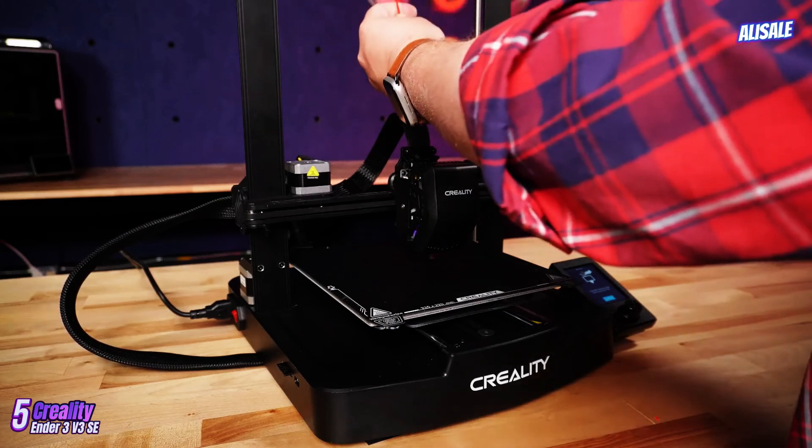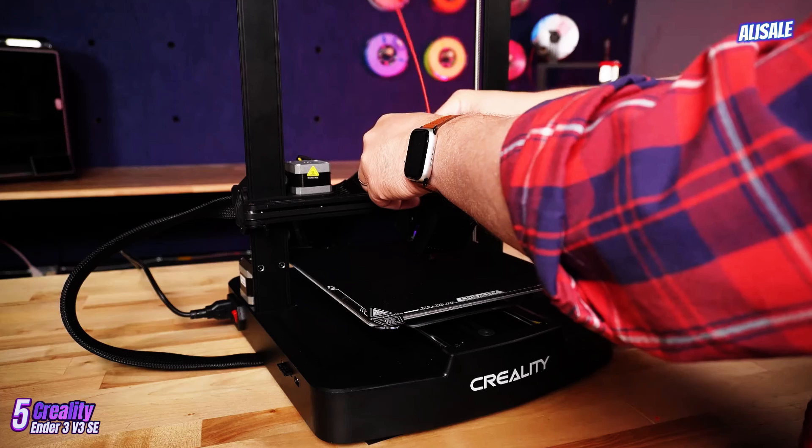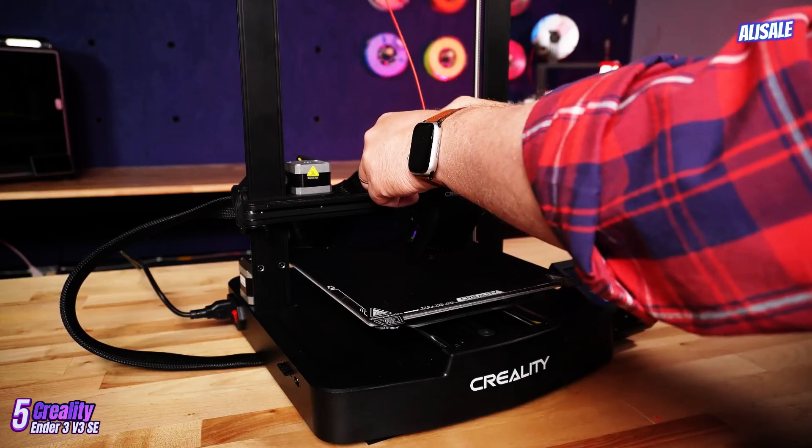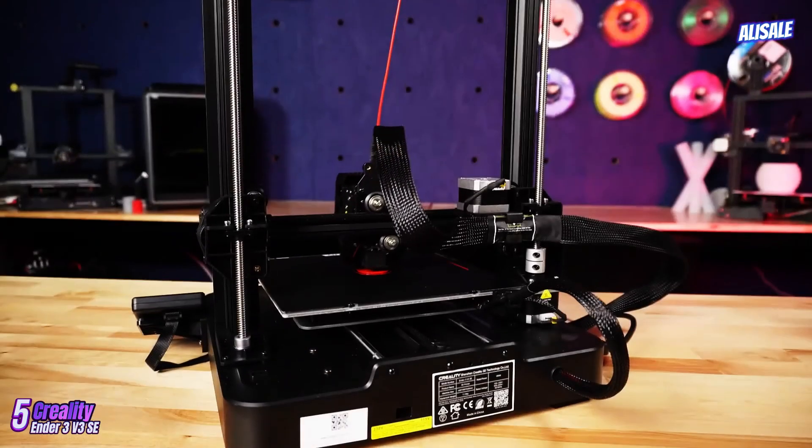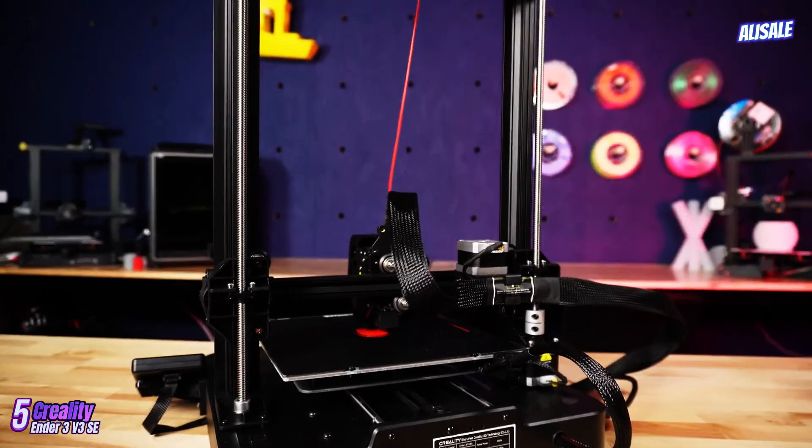Print quality is where the Ender 3v3 SE truly shines. With a build volume of 220 by 250 millimeters, it offers ample space for a variety of projects.